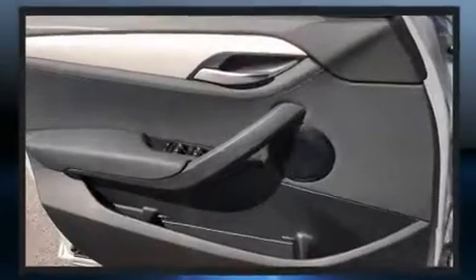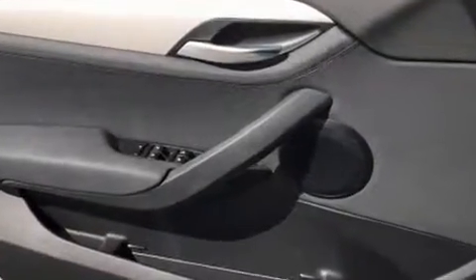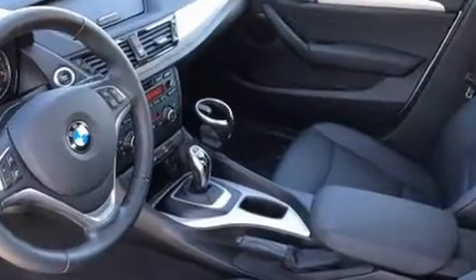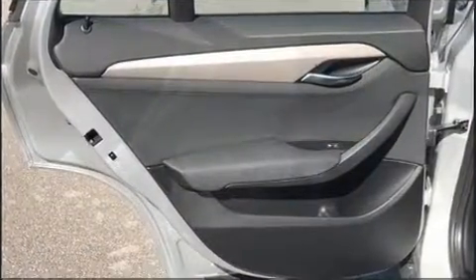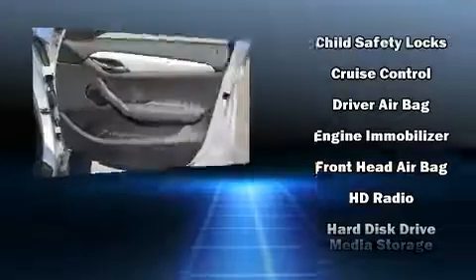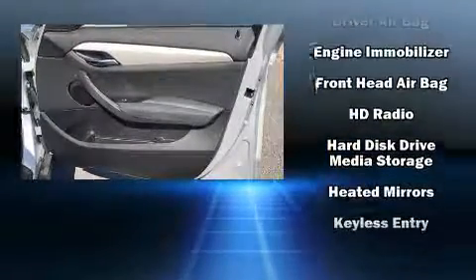BMW ensures the safety and security of its passengers with equipment such as dual front impact airbags, head curtain airbags, traction control, brake assist, anti-whiplash front head restraints, an emergency communication system, and four-wheel disc brakes with ABS.